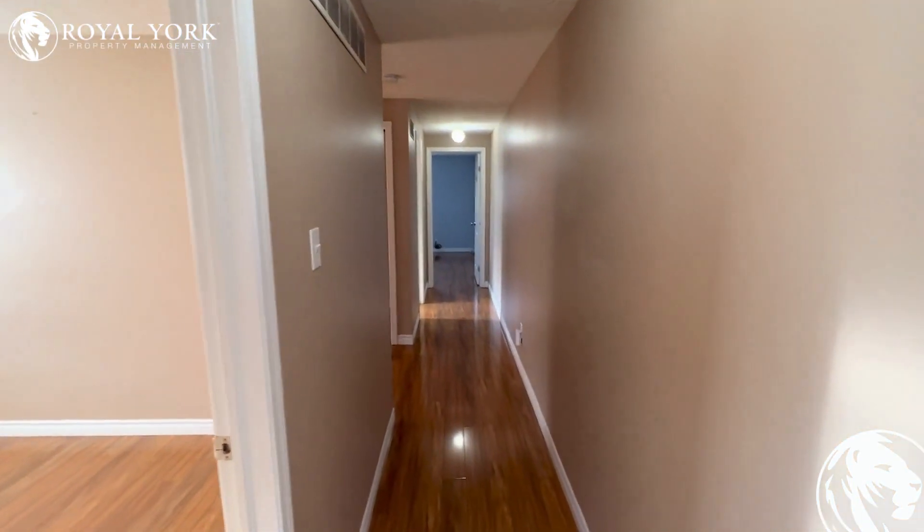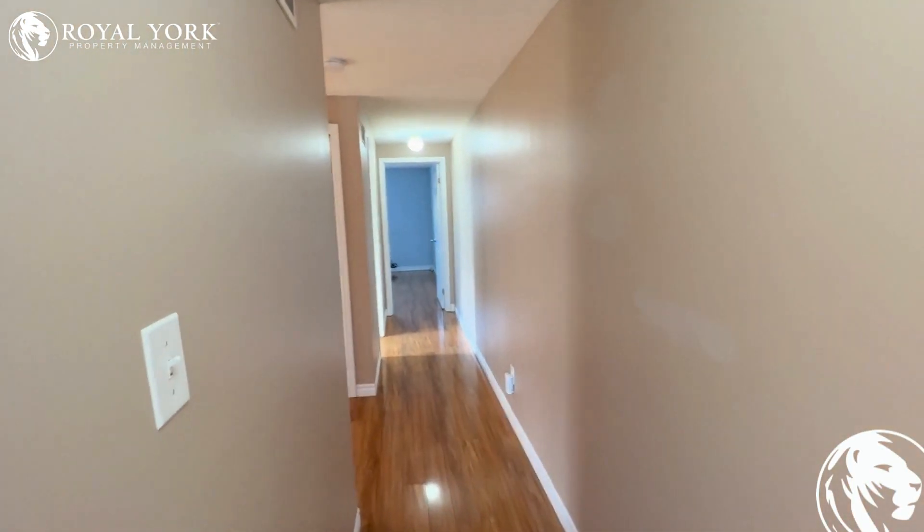And remember to view this property and many more, please visit us at Royal York Property Management, open at your service 24/7, 365.